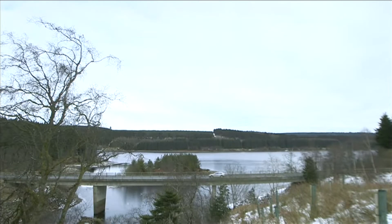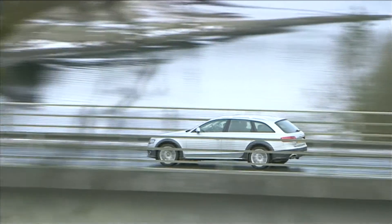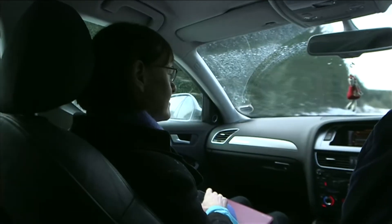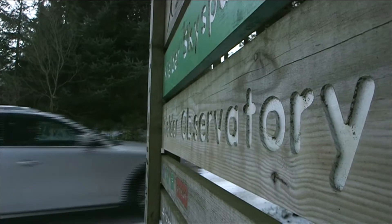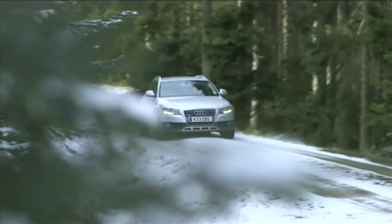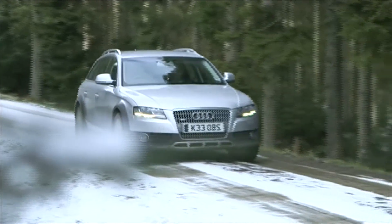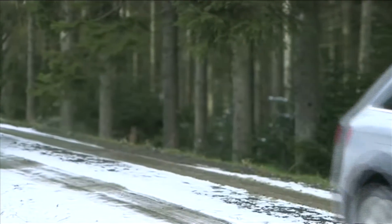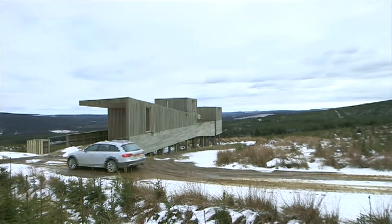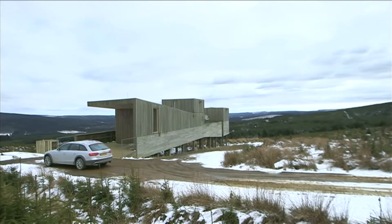I've come to Kielder Observatory, near Hadrian's Wall on the Scottish-English border, where there's barely any light pollution. The comet I'm chasing, called Comet PanSTARRS, after the observatory that first spotted it, should be visible in the western sky for about half an hour as the sun sets. But it's going to be hard to see because it'll be so low in the sky, just eight degrees or so above the horizon, and it's cloudy.